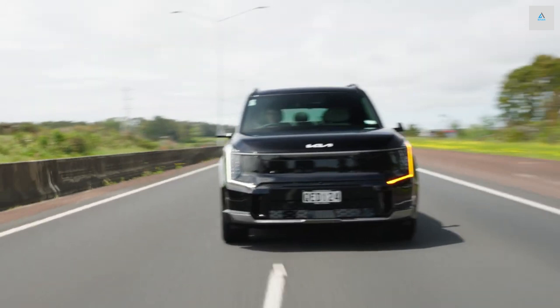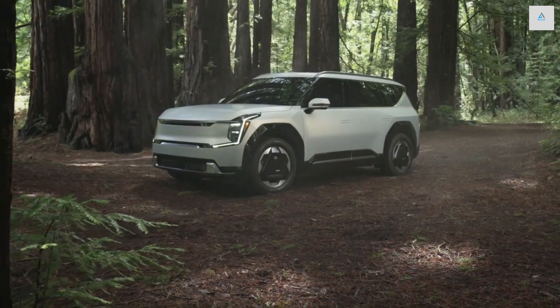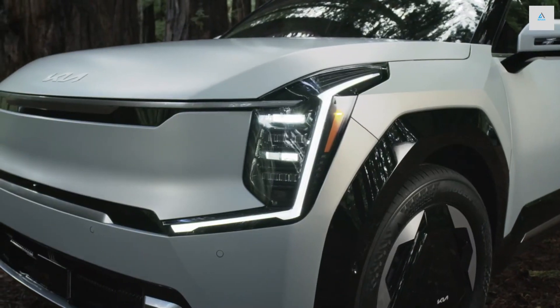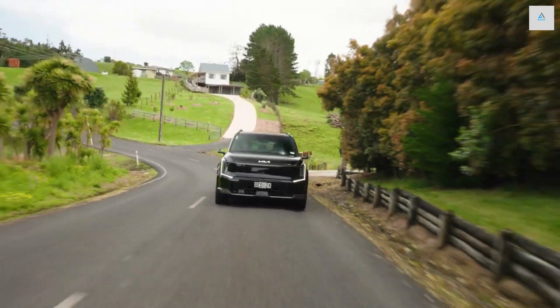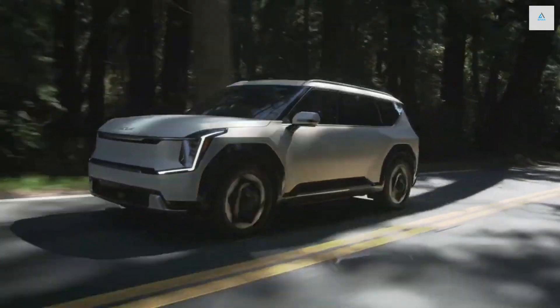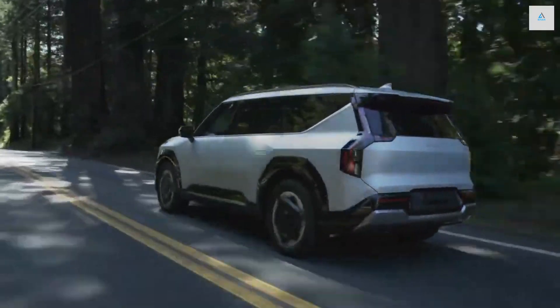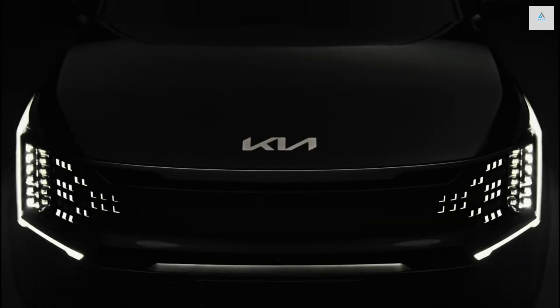The EV9 lineup starts with the rear-wheel drive Light trim, which features a single rear-mounted electric motor that makes 215 horsepower. The Light long-range version is rear-drive too; however, despite adding a bigger battery, its peak power drops to 201 horses. All-wheel drive models have a dual-motor arrangement with a combined 379 horsepower.